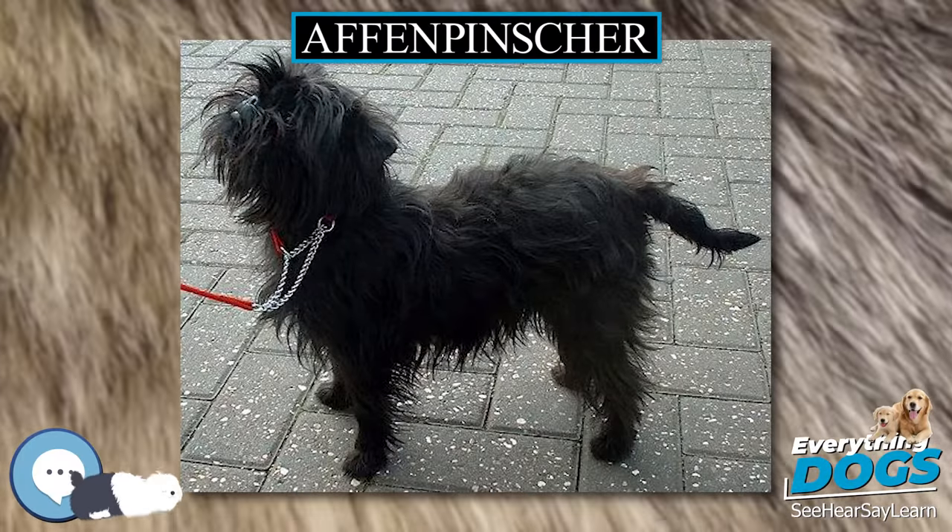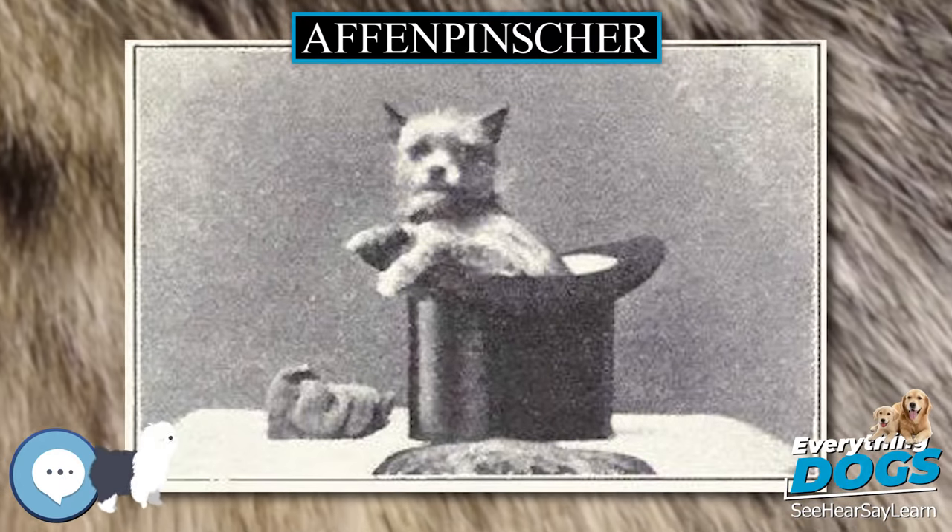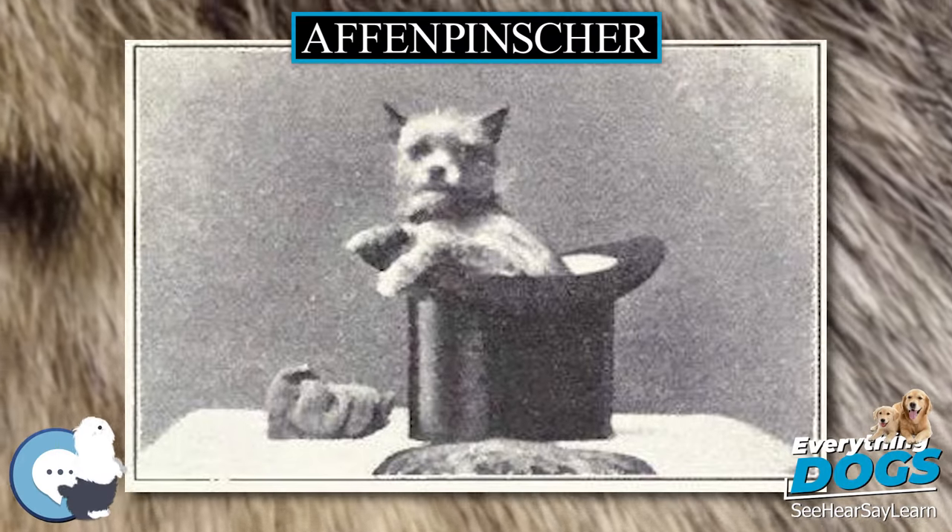The Affenpinscher, also known as the Monkey Terrier, is a terrier-like toy pinscher breed of dog.